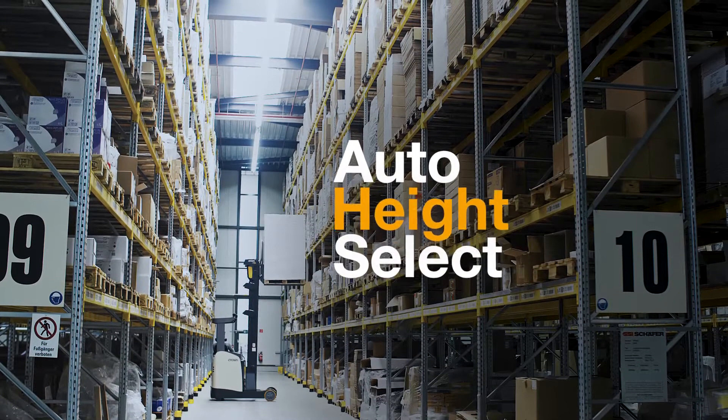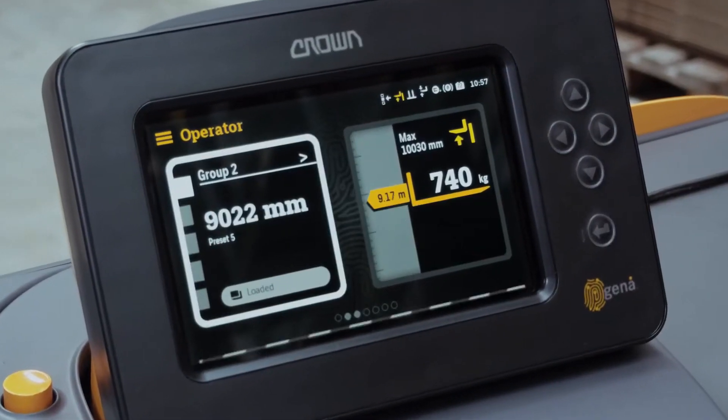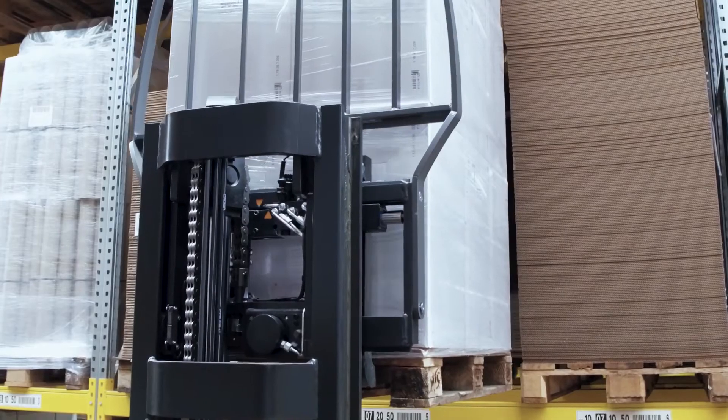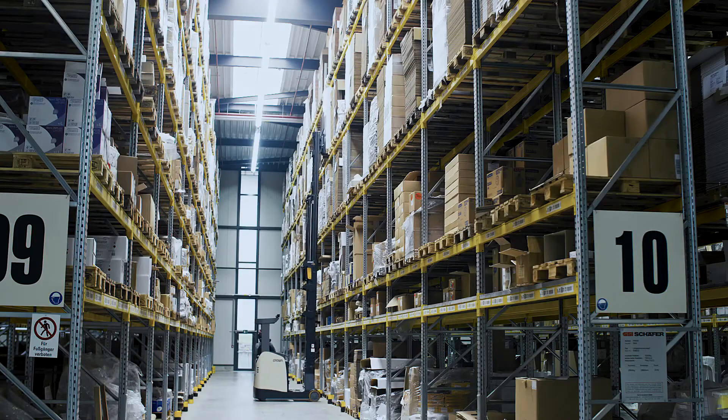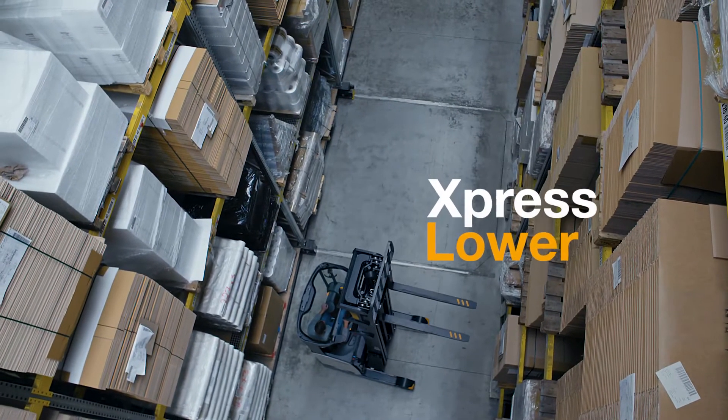Positioning forks and loads at any height with skill and precision. Double lowering speed thanks to ExpressLower technology.